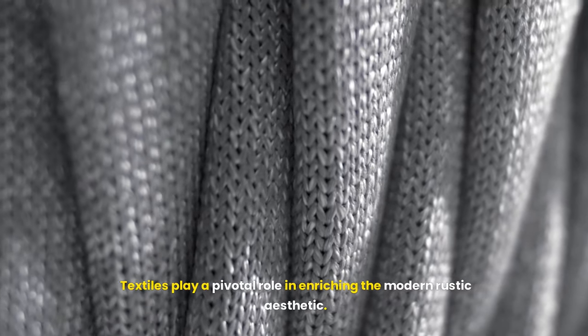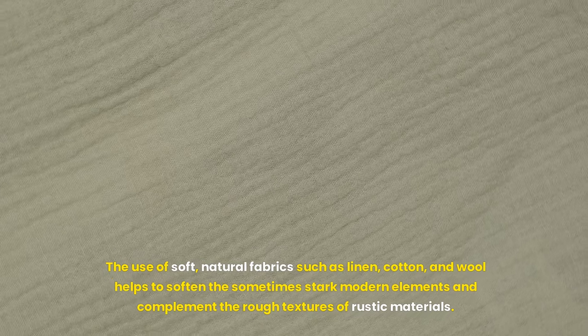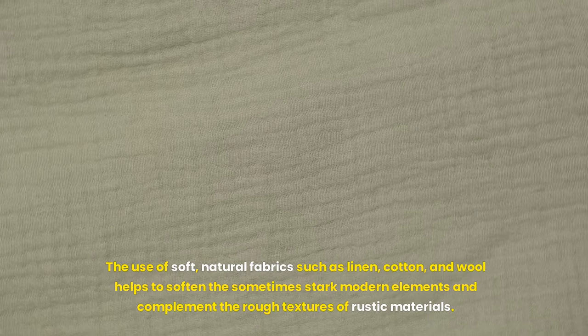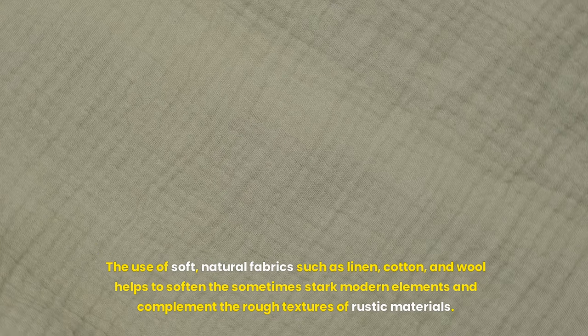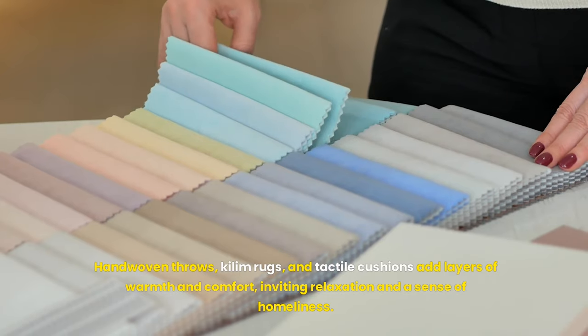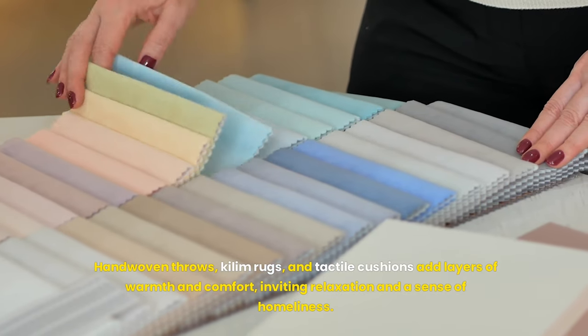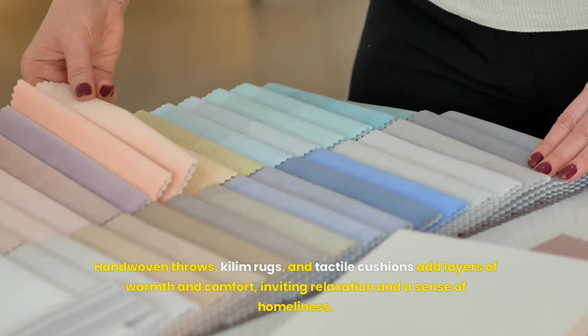Textiles play a pivotal role in enriching the modern rustic aesthetic. The use of soft natural fabrics such as linen, cotton and wool helps to soften the sometimes stark modern elements and complement the rough textures of rustic materials. Hand-woven throws, kilim rugs and tactile cushions add layers of warmth and comfort, inviting relaxation and a sense of homeliness.